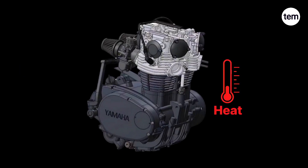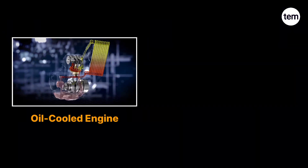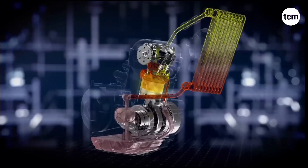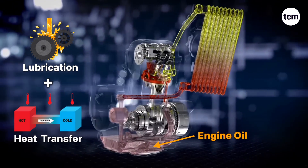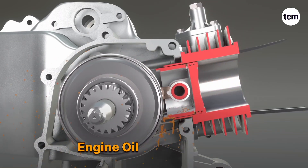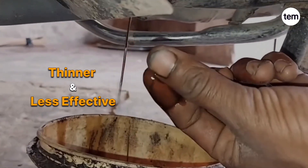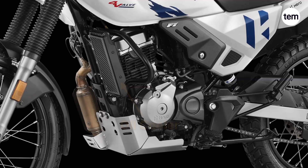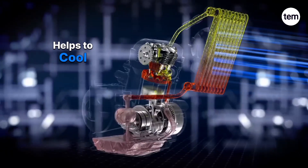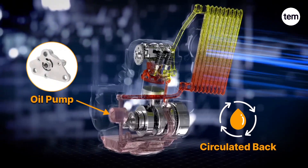As engine size increases, the heat it generates also increases. At this point, air cooling alone is not sufficient — that's where oil cooling comes into play. An oil-cooled engine is basically the same as an air-cooled engine, with the key difference being that it uses engine oil not only for lubrication but also as a heat transfer medium. When the engine runs continuously, the engine oil heats up, decreasing its viscosity — in other words, the oil becomes thinner and less effective, which can lead to increased wear and tear between moving parts. Therefore, an external oil cooler is installed in front of the engine to cool the engine oil through passing air.